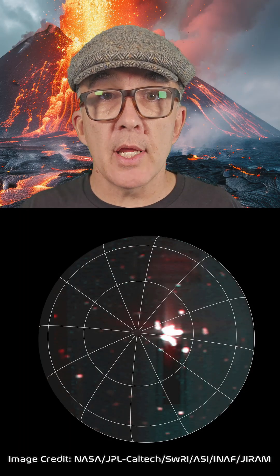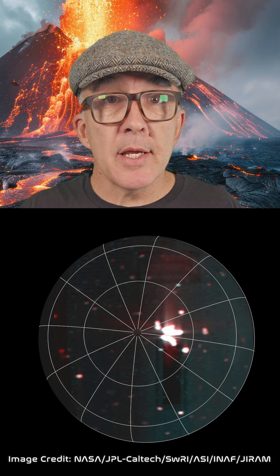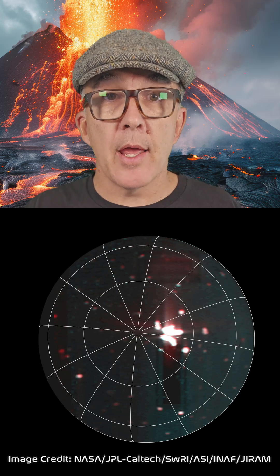The latest hotspot has been discovered thanks to a close flyby of Io by Juno using its Jovian Infrared Auroramapper, or JIRAM instrument. Originally designed to peer through Jupiter's cloud layers, JIRAM is now being used on Juno's extended mission to observe Jupiter's four largest moons.